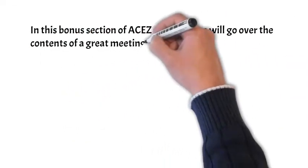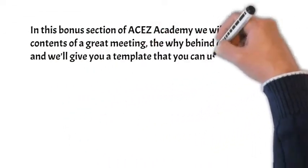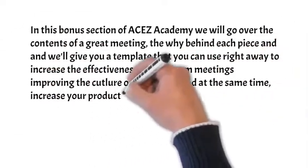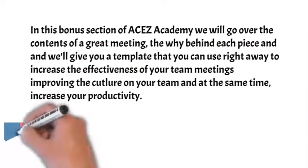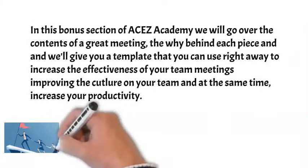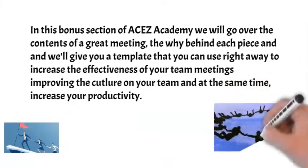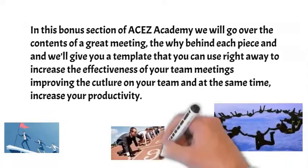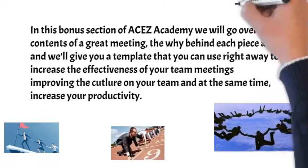In this bonus section of ACES Academy, we'll go over the contents of a great meeting and the why behind each piece. We'll give you a template you can use right away to increase the effectiveness of your team meetings, improving the culture on your team and increasing your productivity.